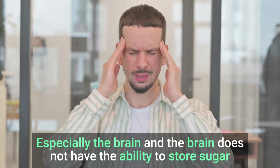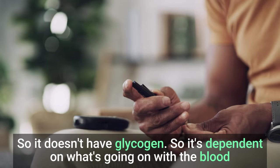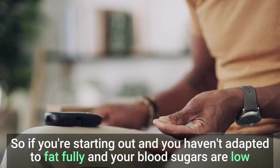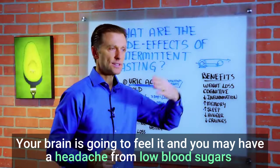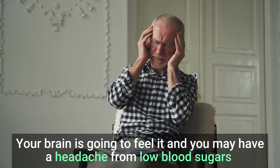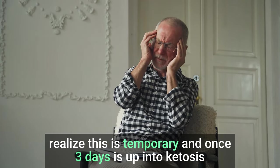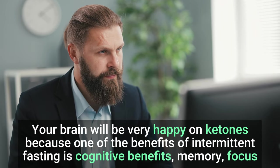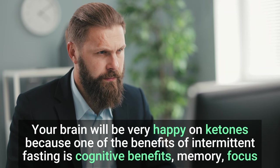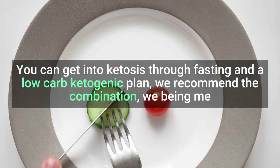The brain does not have the ability to store sugar — it doesn't have glycogen — so it's dependent on what's going on with the blood. If you're starting out and you haven't fully adapted to fat and your blood sugars are low, your brain is going to feel it and you may have a headache from low blood sugars. Realize this is temporary. Once three days into ketosis, your brain will be very happy on ketones, because one of the benefits of intermittent fasting is cognitive benefits — memory, focus. You can get into ketosis through fasting and a low-carb ketogenic plan.